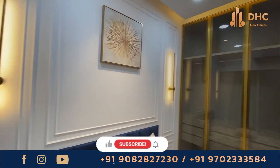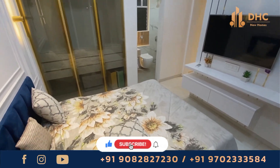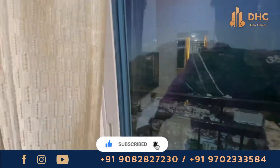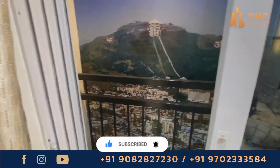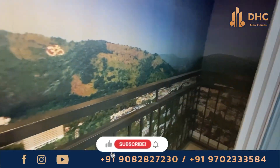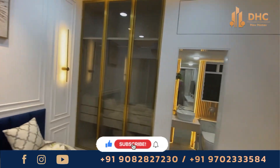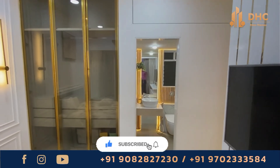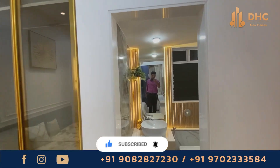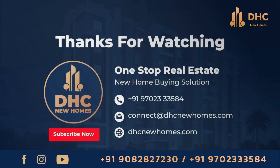Enjoy this luxurious project with world-class amenities and great connectivity at Mayfair Virar Gardens in Virar West. For more details, call us on the number provided. If you haven't subscribed to our DHC New Homes channel, subscribe now to stay updated on exclusive highlights, offers, and events at new projects in Mumbai. Thank you and take care — until the next video, this is your host signing off. Bye-bye.